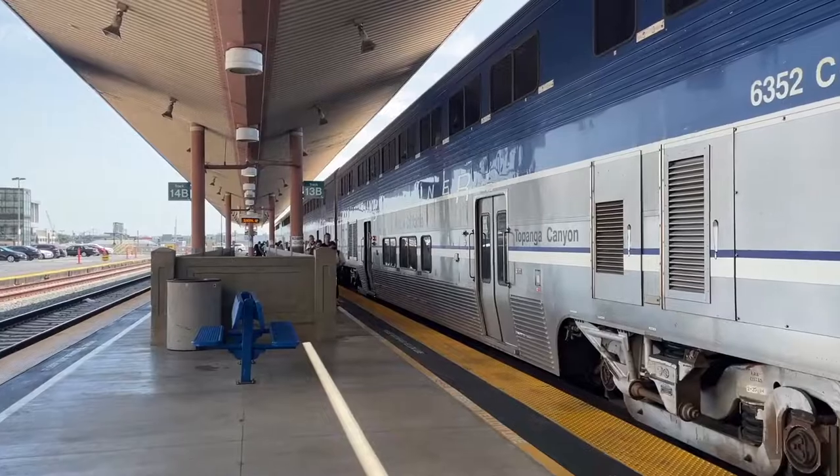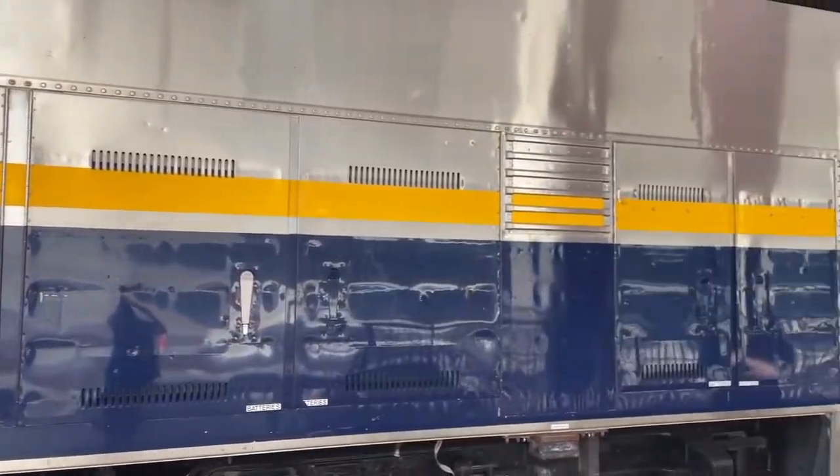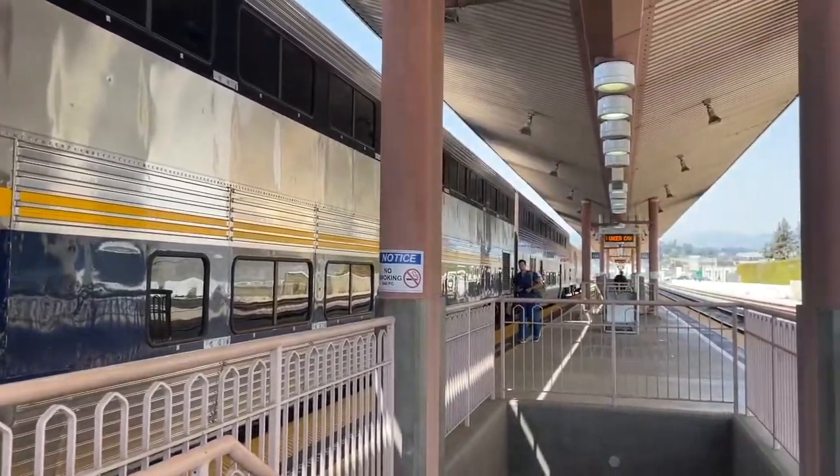I like to buy my tickets online ahead of time to skip the line. Today I'm taking Amtrak — it's the fastest option to get me to Disneyland. But you can also take Metrolink to the Anaheim Station too.